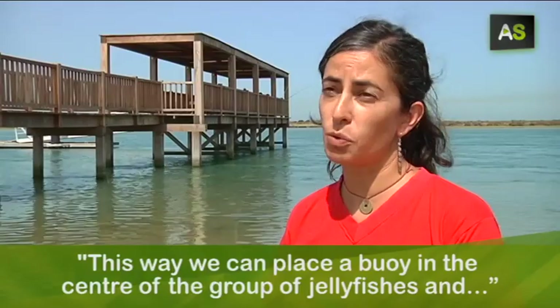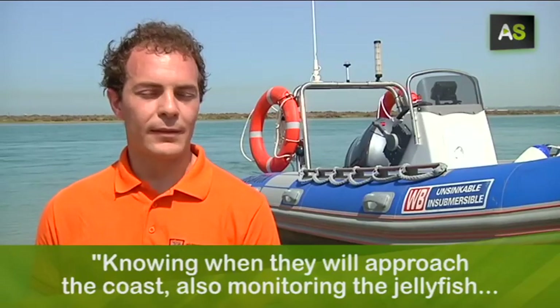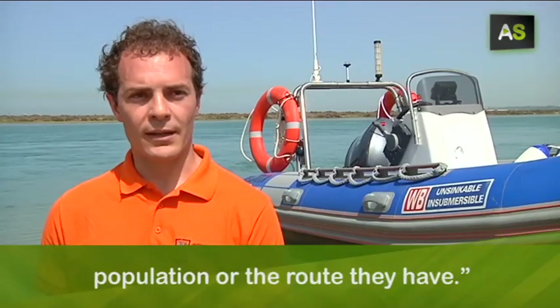This way we can place a buoy in the center of a jellyfish group, to know when they approach the coast, how the population evolves, or what route they are taking.